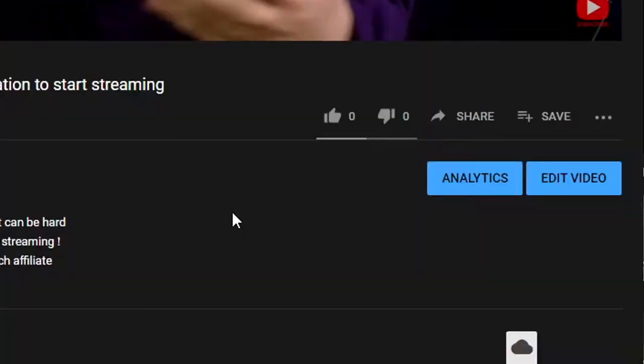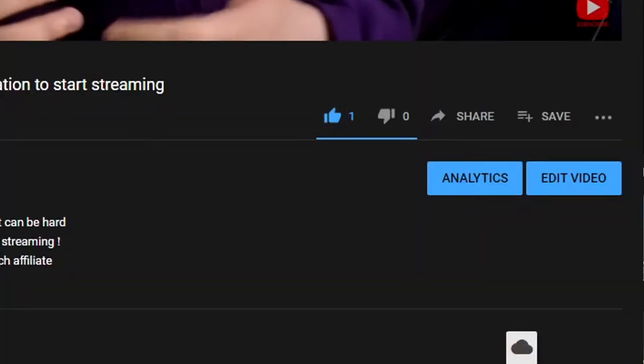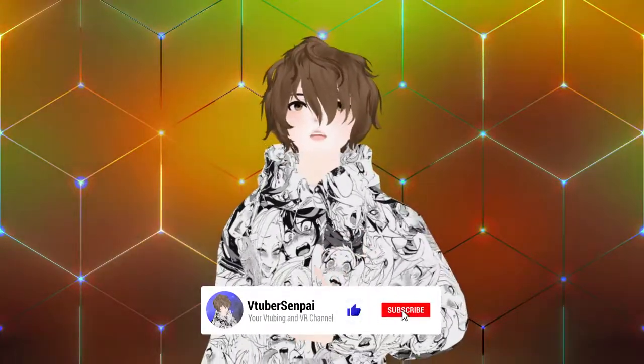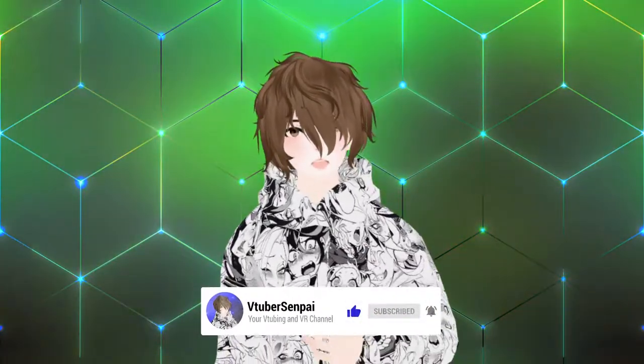If you happen to like today's video, make sure you smash that like button. Leave a comment below with your thoughts or ideas for future videos, and subscribe — I have a goal of a thousand subscribers by the end of the year. Let's get into it.